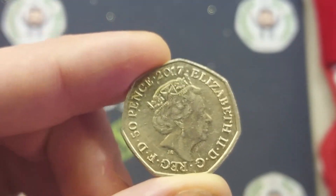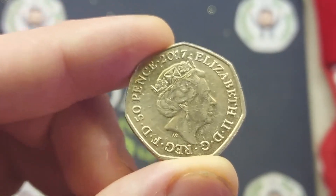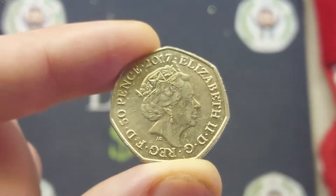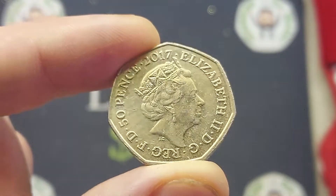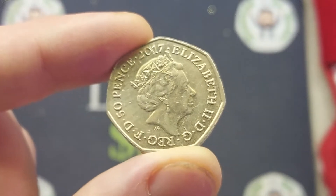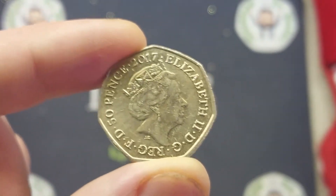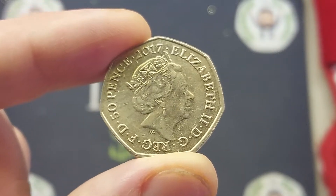I did actually find multiple commemoratives on the final day of work and you will see the remaining three commemorative coins over the course of the weekend before, unfortunately, I do have to go back to work on Monday. So one of the coins that I managed to find was from 2017, featuring the fifth portrait of Queen Elizabeth II looking to the right.